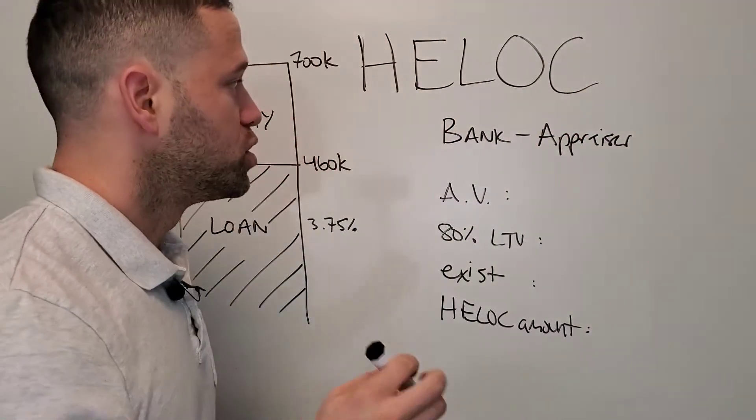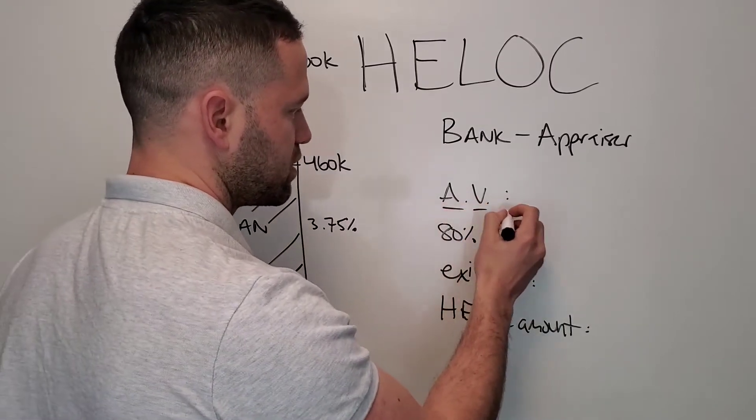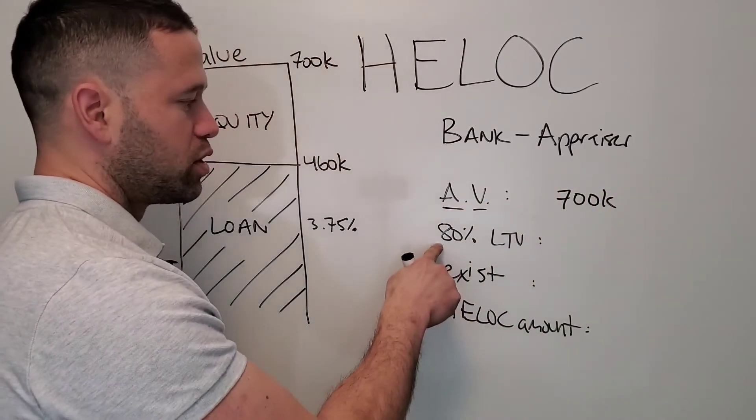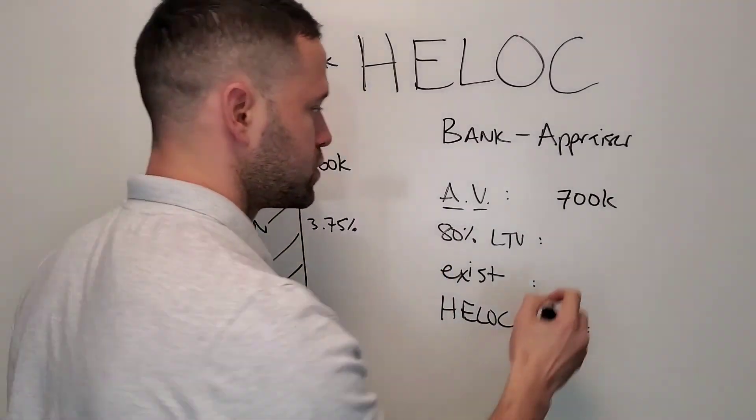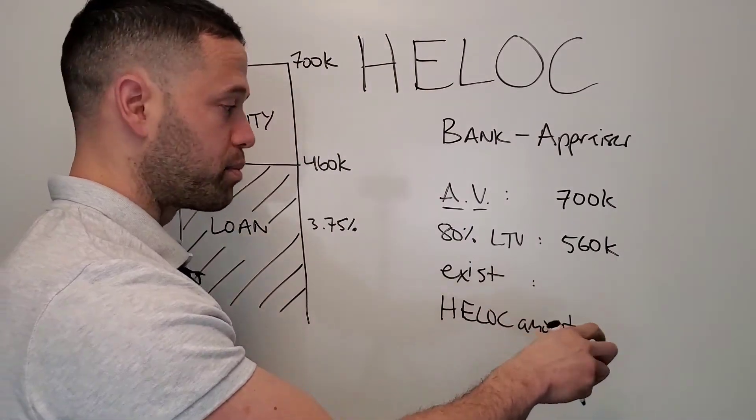The answer is a HELOC. What you do is you contact a bank, they send an appraiser. Let's say they appraise the value at $700,000. A typical loan to value is going to be 80%, so do that math and you can have a maximum of $560,000 of debt on your property.